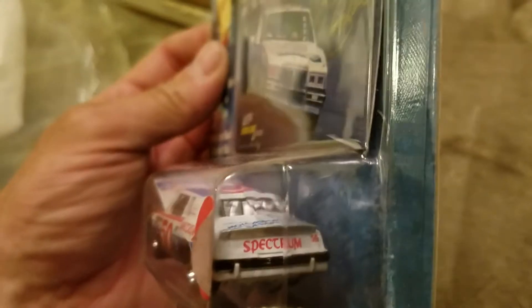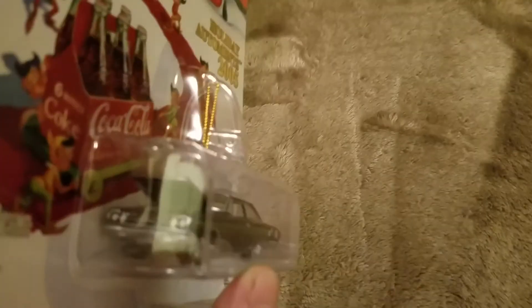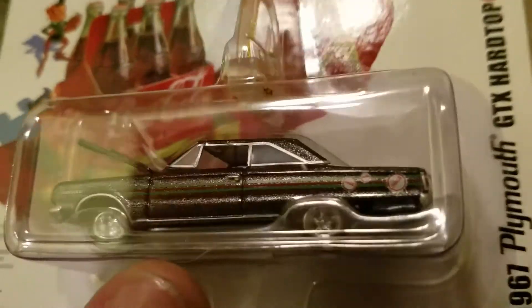Super cool. What is it? It's a 1967 Plymouth GTX hardtop — Coca-Cola Christmas ornament. Very cool. I like it — got some really cool paint on it. I don't think the phone is doing it really good justice.